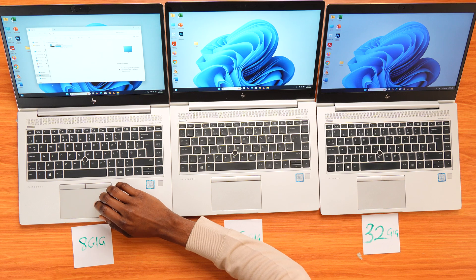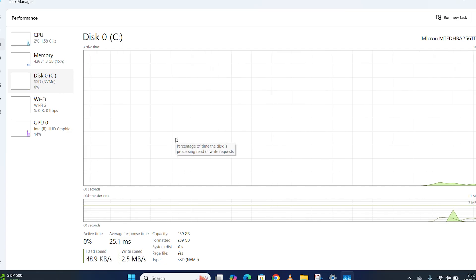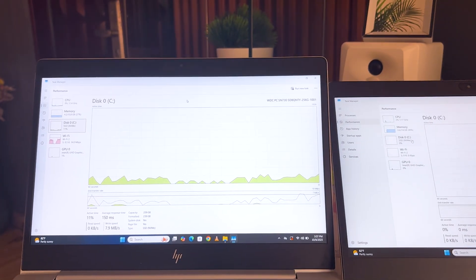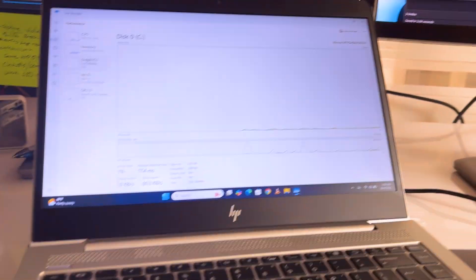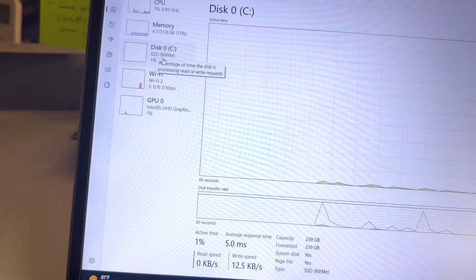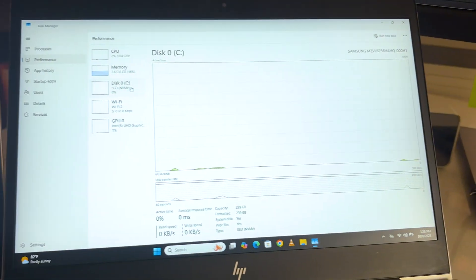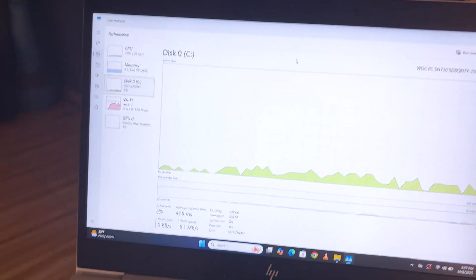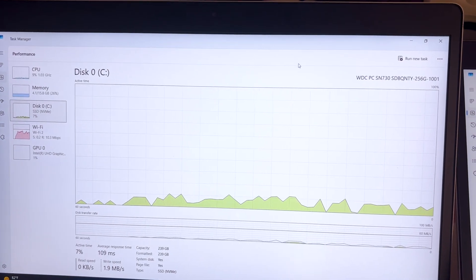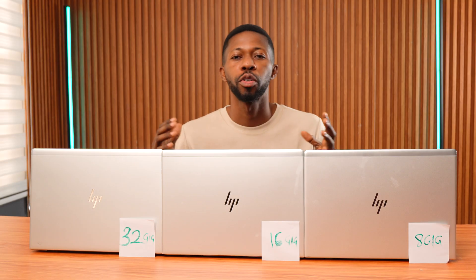Now let's make sure all drives are identical, heading to Task Manager, Performance, Disk section. And yes, all three are NVMe SSDs, which is the same configuration. But while editing this video, I realized the SSDs are from different brands — although all the same size and NVMe type. One is from Micron, one is from Samsung, and one is from Western Digital. That could also impact the result. To double check, I'm going to test disk health using a tool called Hard Disk Sentinel, which should tell us if one of the drives is slower or less healthy and explain the difference.